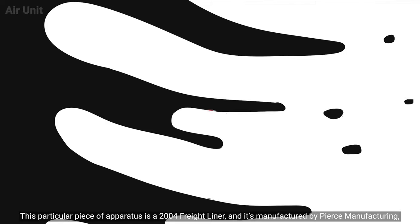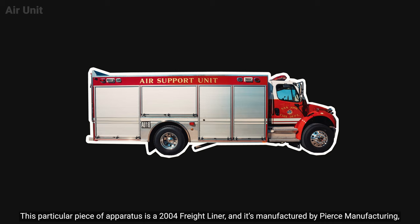This particular piece of apparatus is a 2004 Freightliner, manufactured by Pierce Manufacturing. It stands at 10 feet high and 30 feet long.